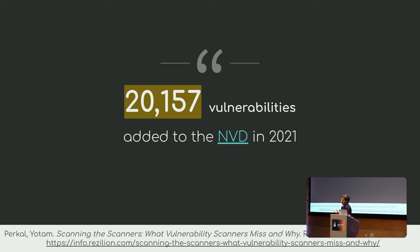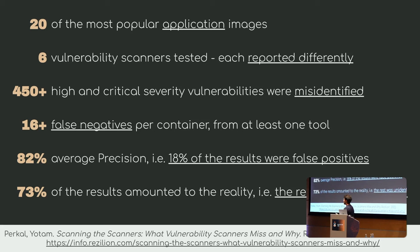One interesting number: in 2021, there were more than 20,000 vulnerabilities added to the database. The study cherry-picked 20 of the most popular container images from Docker Hub, then nameless-picked six vulnerability scanners — and when scanning those 20 images, they all reported different results.